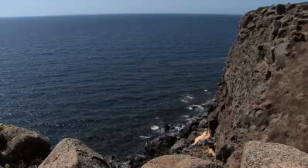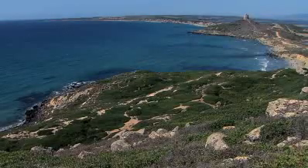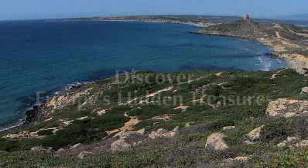The Penisola del Sinis and Isola di Maldiventre is an ideal destination for enjoying the beauty of a unique marine world and a stunning coastline.